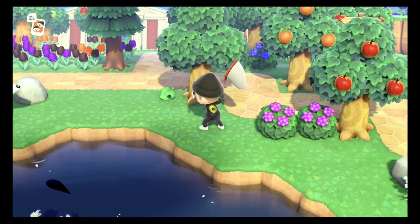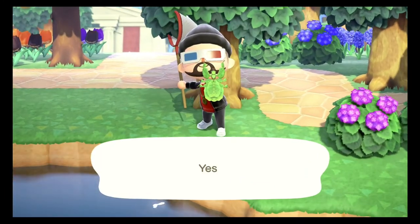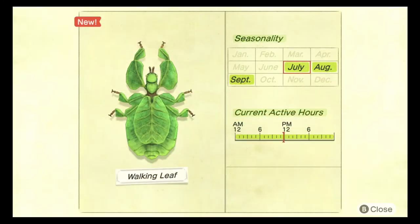The next bug we need to catch is the walking leaf — one of my favorite bugs in the game. The walking leaf appears as a dropped item on the floor — a little green leaf — and as you get closer it starts to shake and move until it jumps out and runs away. This bug can be caught all day, spawns between the months of July and September, is uncommon, spawns in the rain, and sells for 600 bells.